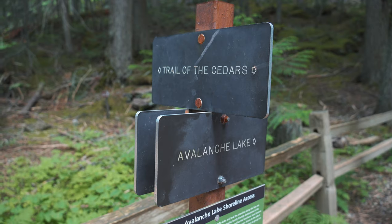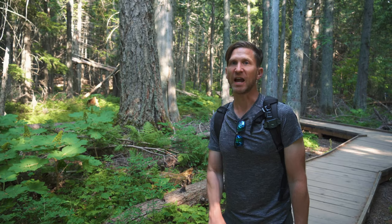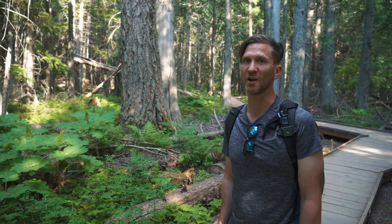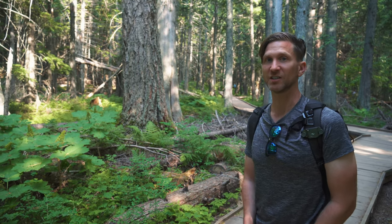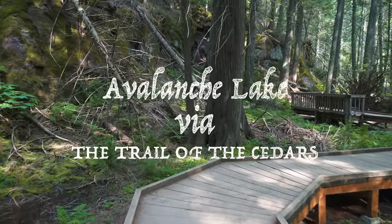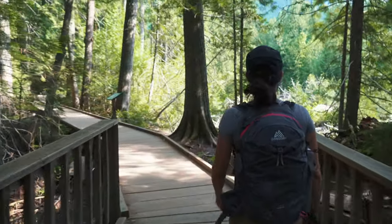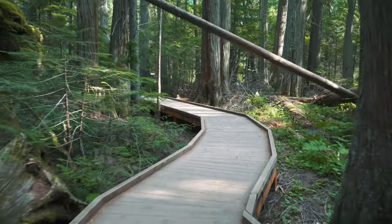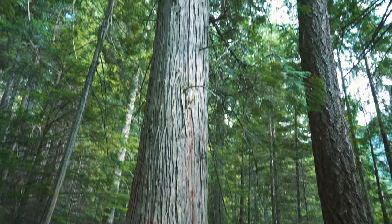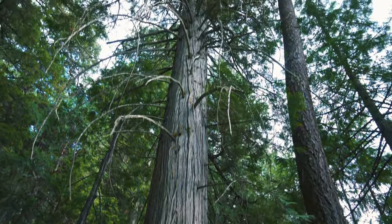We're here in Glacier National Park. We're going to do the Trail of the Cedars, and this trail connects to the Avalanche Trail down to Avalanche Lake. This is supposed to be one of the best hikes in the park — it's a moderate hike. The Avalanche Lake Trail is the perfect hike to do your first day in Glacier; there's not a lot of elevation gain and it helps you acclimatize to the altitude.